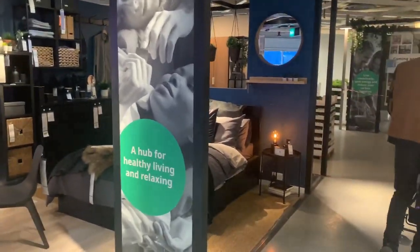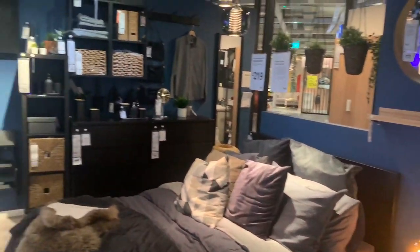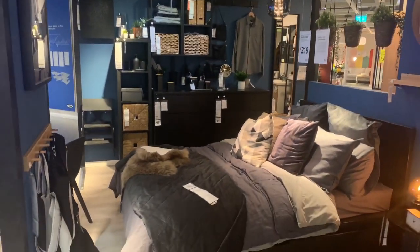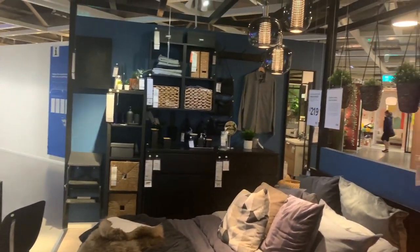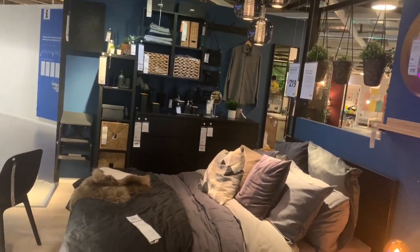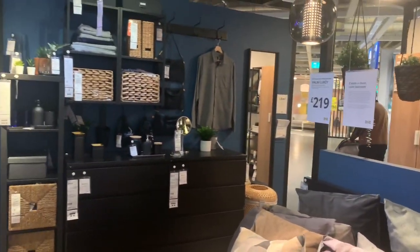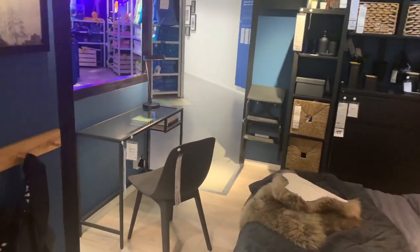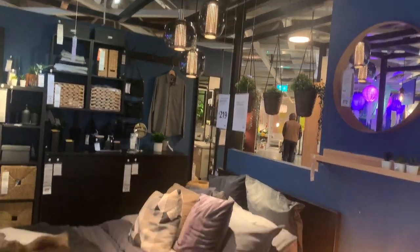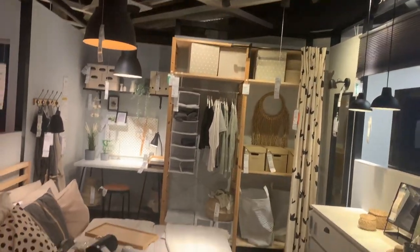Wow guys, see what I told you! This is like a bedroom setup. Can you see? If you like it, you just order it and they'll deliver everything you see here to you. It's not really expensive. This is a bedroom setup — see the table and chair. Look, this is nice. There are so many!